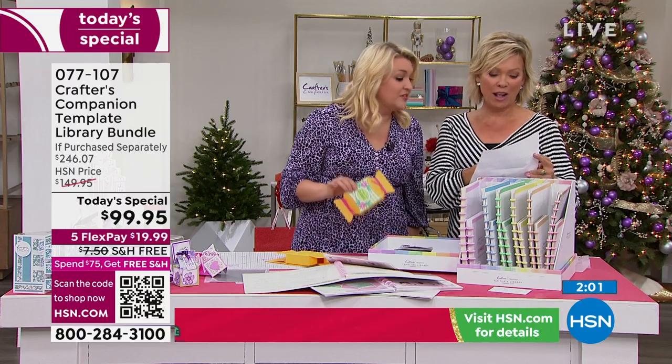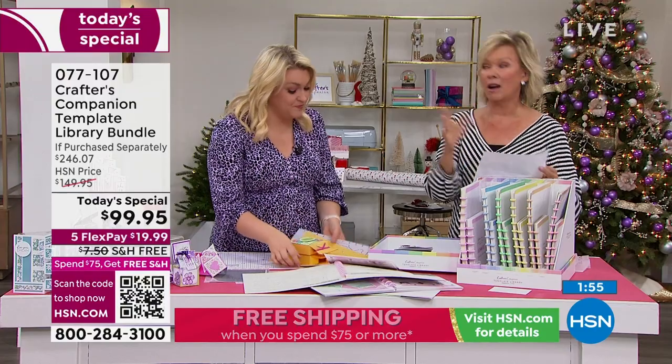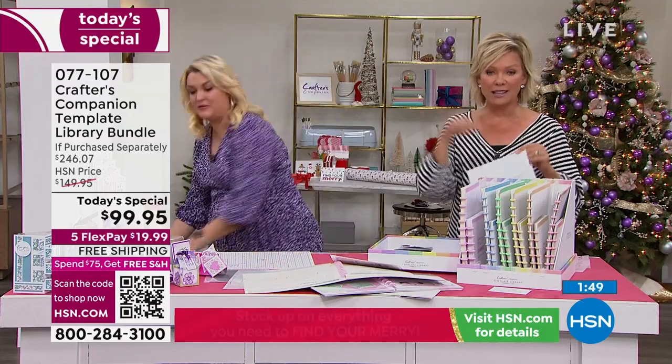$17.95 for the 12-by-12 and $14.95 for the 8.5-by-11, half white and half colored — they've been selling very quickly today. Both sizes are available, and I'll rotate them on screen for you.